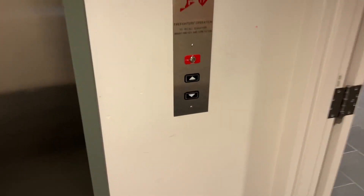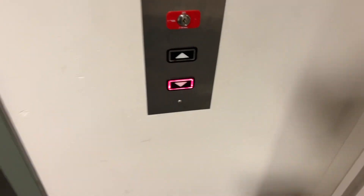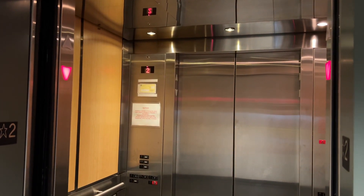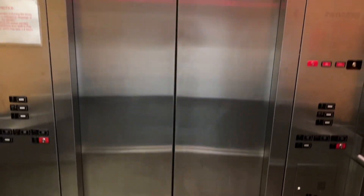This is one of the elevators in building 29 at Highland College in Des Moines, Washington. We got a Kone Series 220 here.